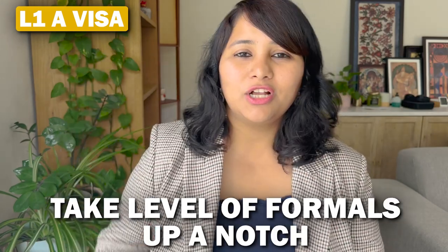For the L-1A visa, take the level of formals up a notch — plan for a proper business suit. This could be a light-colored shirt with matching trousers and a blazer, paired with closed shoes. Plan this in advance if you don't have a business suit or haven't worn one in a long time. Do not think of wearing jeans. A tie is a personal choice — if you're wearing a blazer, it's not required, but if it makes you feel confident, go for it.